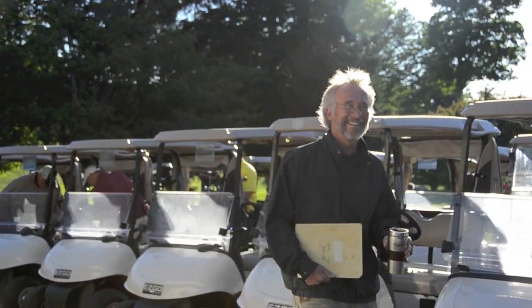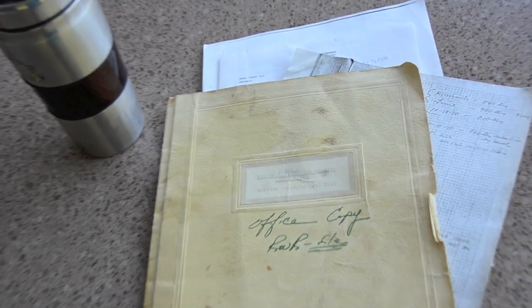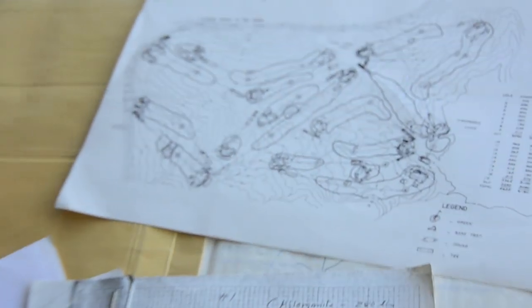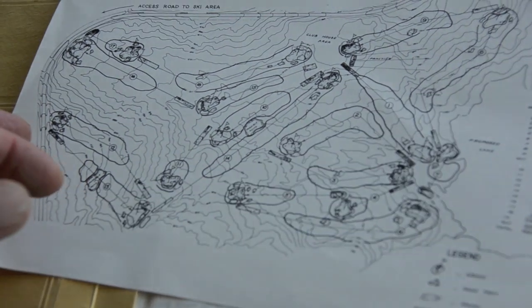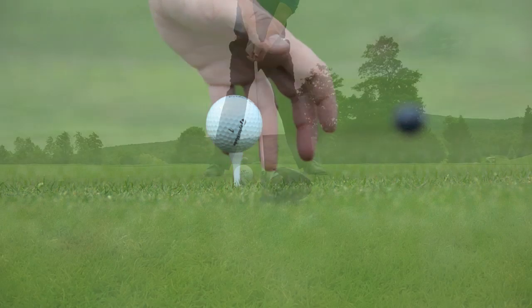We had Mark Mungium, who is an associate with Jeff Cornish and has taken over his practice since Jeff recently passed. He was up here in May and, along with the original blueprints and some documentation found in his office, we marked out the original contours back to the green. It takes a lot of cultural practices — aerification, overseeding, and fertility practices — to get the higher grass down to a lower height of cut on the greens, which ranges from 0.12 to 0.15 inches.